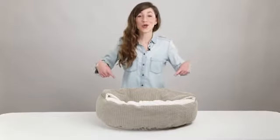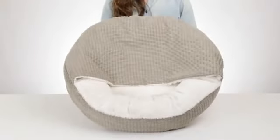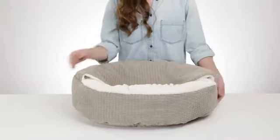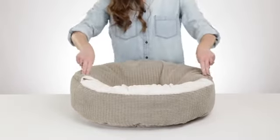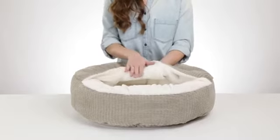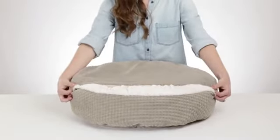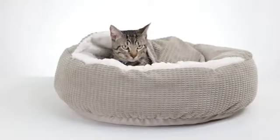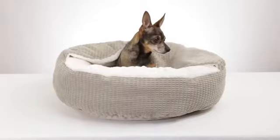Hi, my name is Emily, and this is the Cozy Cuddler from Best Friends by Sherry. The Cozy Cuddler is a donut-shaped bed with the added feature of a blanket-like hood. Its circular shape accommodates pets that like to curl in bed, and its cozy hood provides not only more warmth, but also a greater sense of security. This feature makes the Cozy Cuddler ideal for cats and dogs who prefer to hide under blankets or furniture.